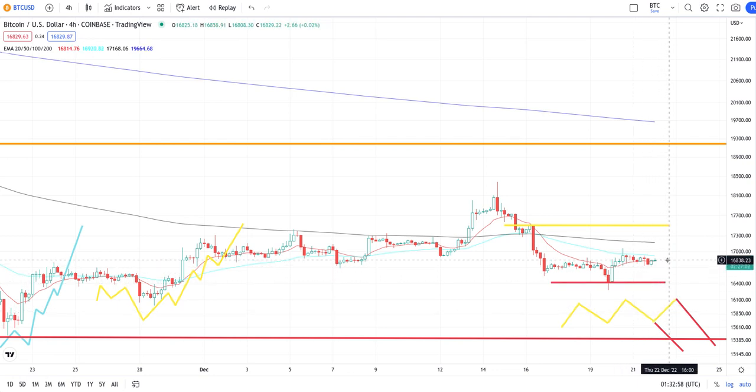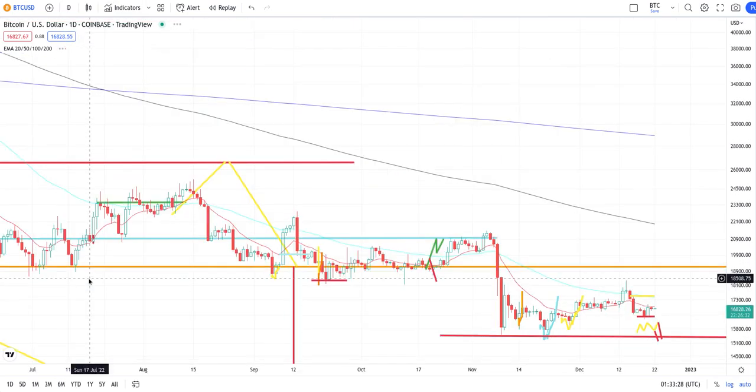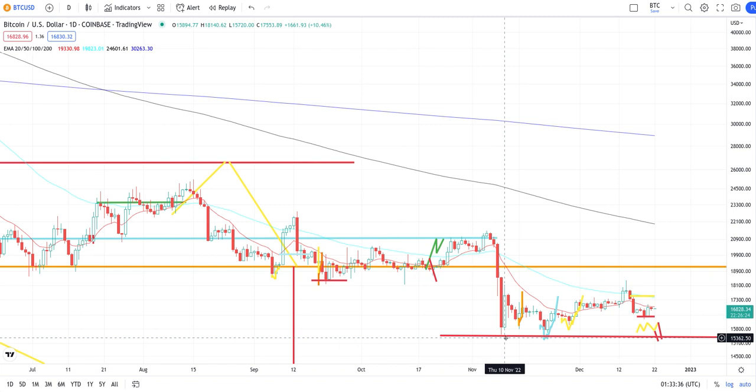We could make a head and shoulder formation and then drop down - right back at this next support level. On the four-hourly we're gonna come hit this 100 EMA, which is the 200 EMA on the hourly. Like I said, we could come all the way up to 17,500 but we will not pass this line because that's super resistance now, and it's clear as day. Now let me show y'all on the daily.